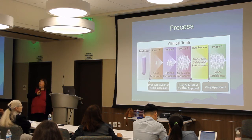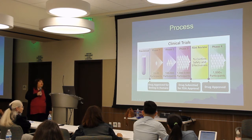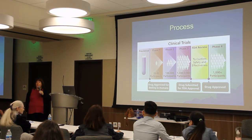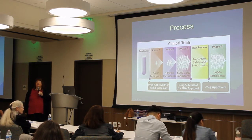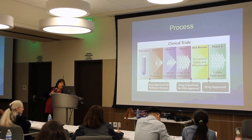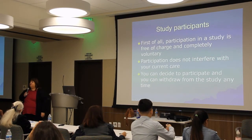After phase three, the results are submitted to the FDA for review, and the FDA determines whether the drug is safe and effective and whether it can be marketed in the United States. Sometimes companies will then do phase four studies with a much larger number of people, because many side effects won't be apparent until a large population has used the drug over a long period of time.